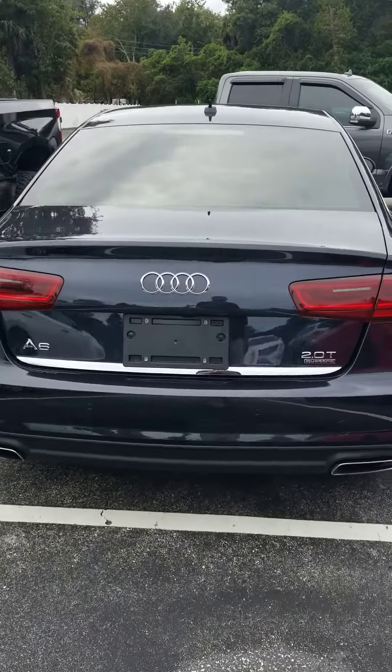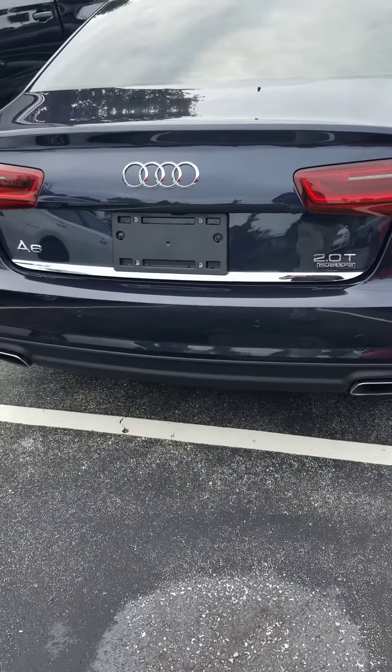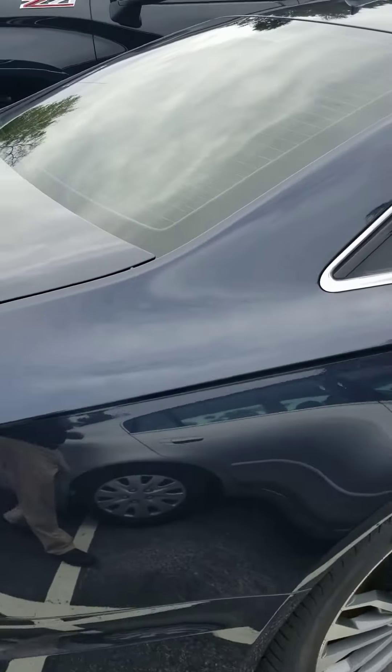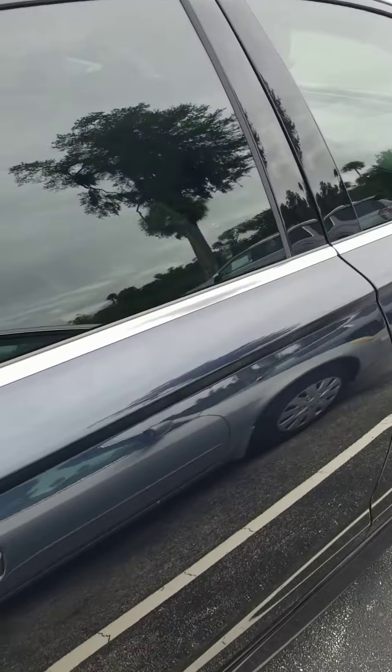Midnight blue, 2.0 turbo, rear sensors, dual exhaust. Like new tires, nice tinted windows, no dings, dents, or scratches.